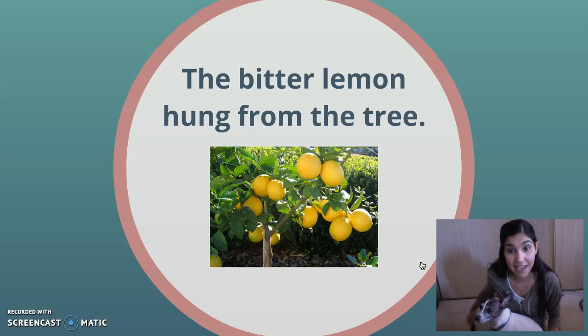Lemon is a noun, that's a thing, and tree is a noun, that's a thing. Now there are no words in this sentence that describe tree, but there is one that describes lemon, and that's bitter. Bitter is a word that talks about a taste that we experience when we have certain foods. And so I know that bitter is the adjective in the sentence.